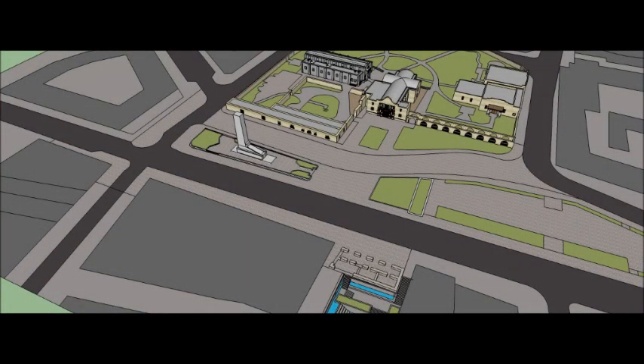So this is the Alamo today. You may be wondering how this place was ever a battlefield. Well, back in 1836 things looked very different, and the purpose of this video is to show what the Alamo battlefield looked like in 1836, but first a little glimpse on how the Alamo began its life.